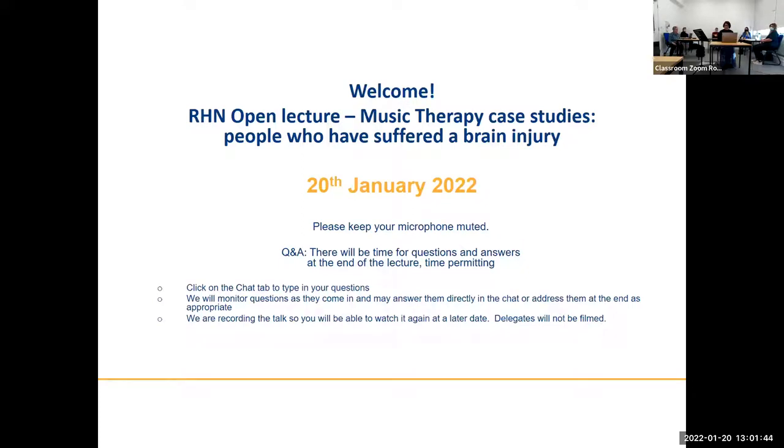Good afternoon and welcome to our open lecture. We're covering music therapy case studies this afternoon. If you wouldn't mind keeping your microphones muted, that would be great. We'll allow time for Q&A at the end, time permitting, and if you wouldn't mind typing your questions into the chat that would be really helpful. We'll keep an eye on the questions during the lecture and may answer them directly in the chat or address them at the end. We're recording the talk so you will be able to watch it again at a later date, but we won't be filming delegates.